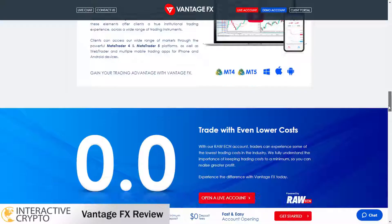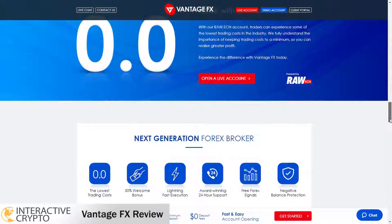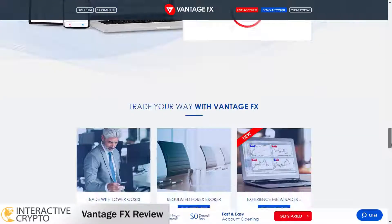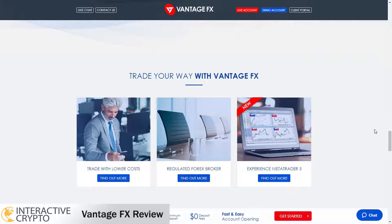VantageFX offers the most popular trading platforms, MetaTrader 4 and MetaTrader 5, and besides the trading platforms you can access different trading tools for free. You can trade with a leverage of up to 1:500 on all account types and spreads that start from 0 pips. There are no fees when you deposit and you can deposit with a minimum amount of $200. Spreads and fees are very competitive and VantageFX offers 3 trading accounts to choose.